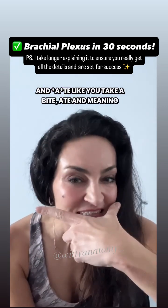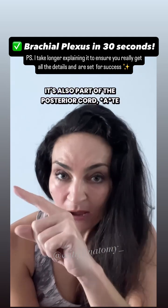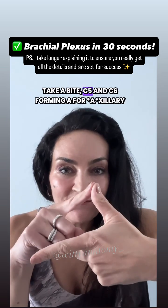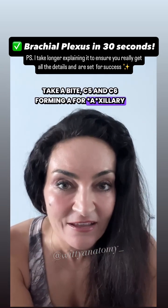'Ate' — like you take a bite — means it's also part of the posterior cord. C5 and C6 form 'A' for the axillary nerve.